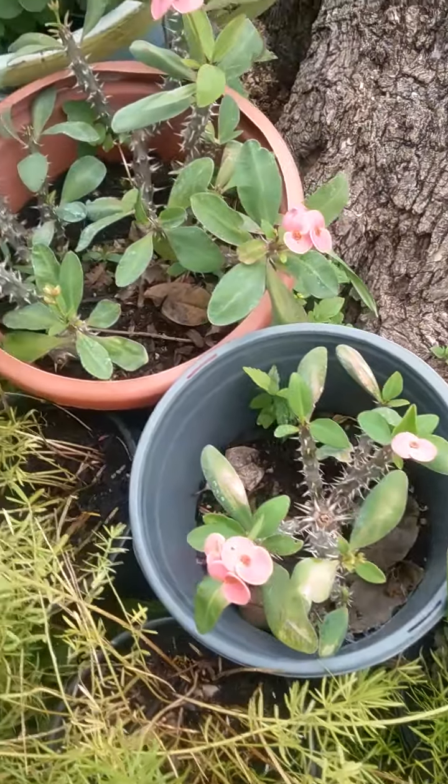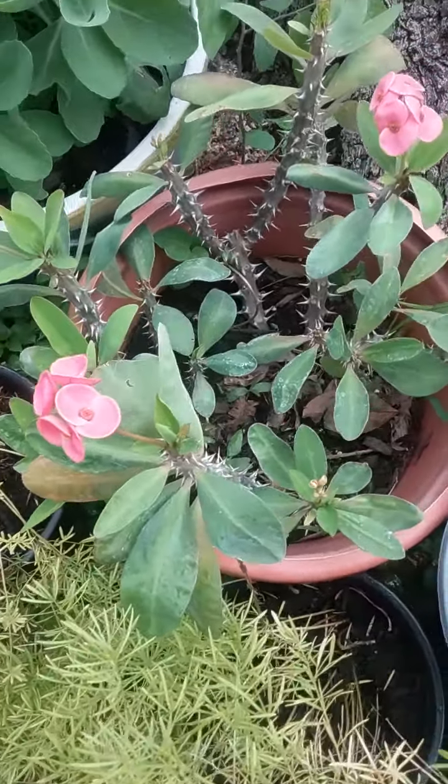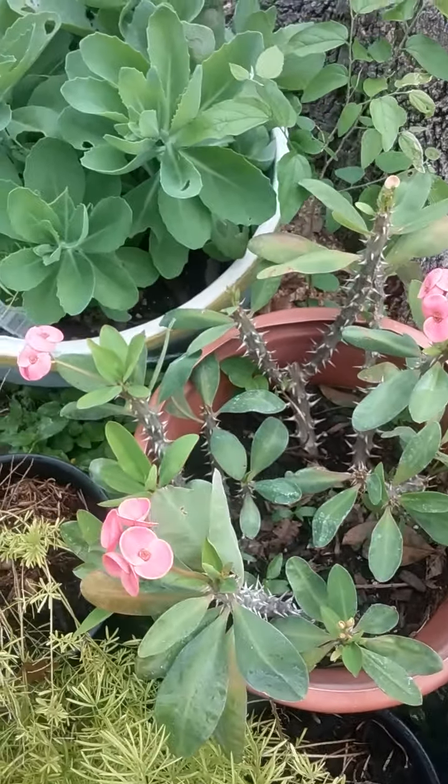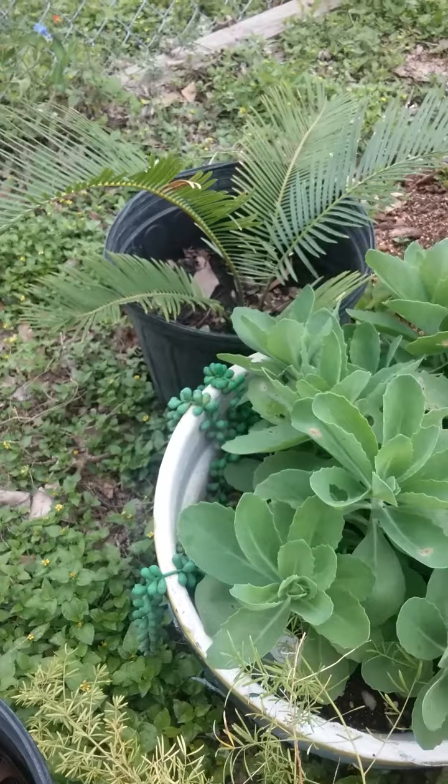Some more succulents and they're in full flower. These we call in Spanish 'corona de cristo' — crown of thorns, which is the same thing.